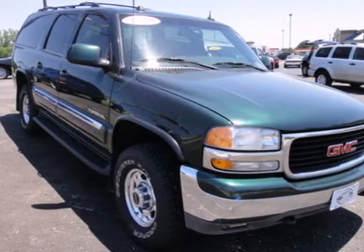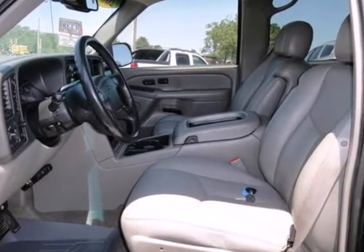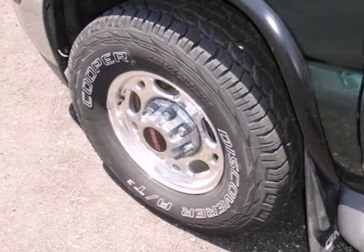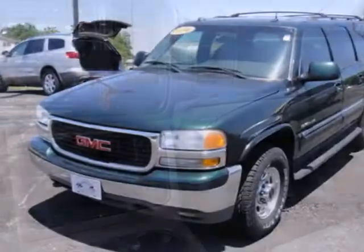It's a 2004 GMC Yukon XL. Always a leader in innovation, GMC gives the Yukon XL standard features, including remote power door locks, a tire pressure monitor, heated power mirrors, traction control, and self-leveling suspension.